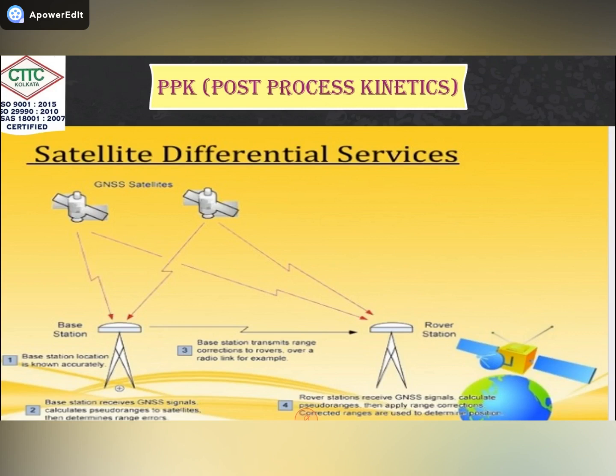DGPS works completely on the basis of the range principle. The range principle is: range equals time taken multiplied by the speed of light. Time taken means the time elapsed to connect to the satellite, which varies from 0.05 seconds to 1 minute. The speed of light is 3 × 10⁸ meters per second.